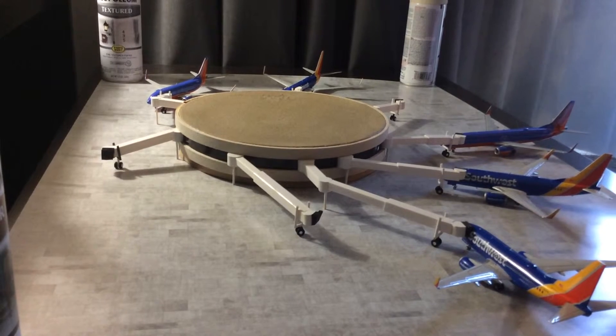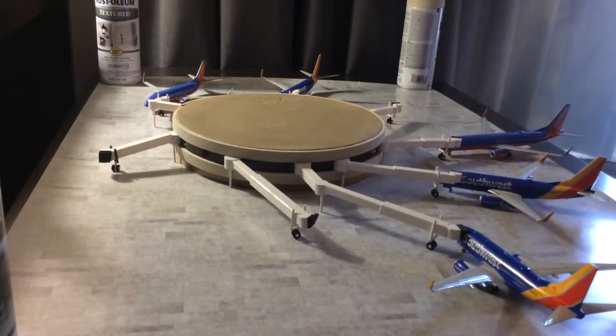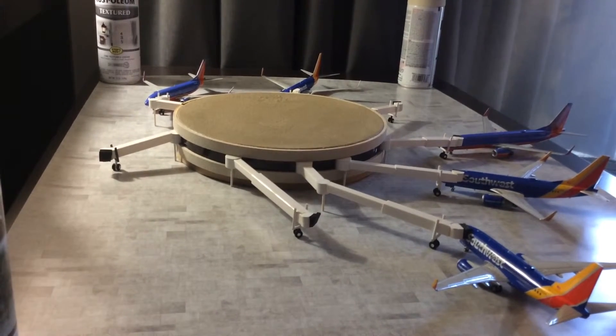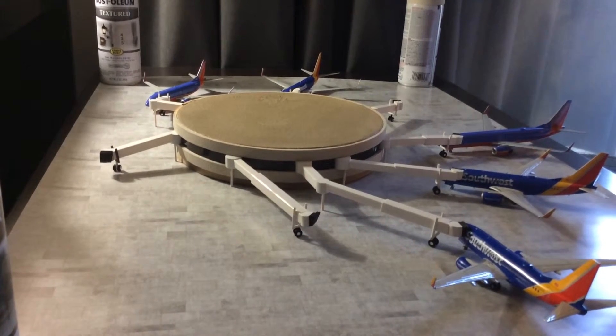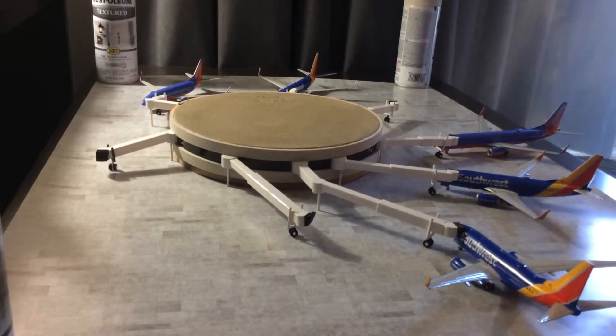The jetways — since I wasn't willing to pay $70 per jetway for the really nice ones — they're pretty rough. I'll get the quality a little bit better as I go on and add a little more details to it. But for right now I'm happy with the way it's come out.